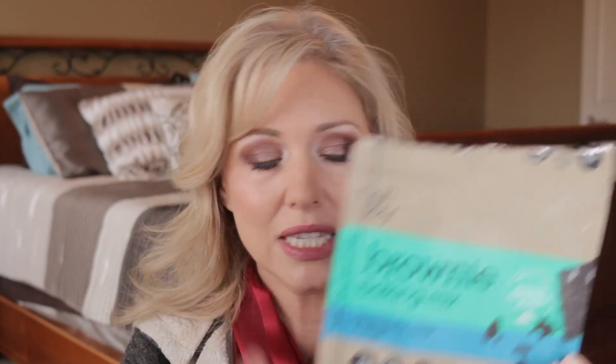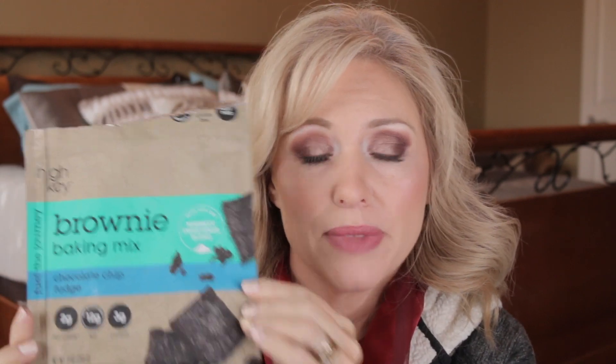This is the chocolate chip fudge variety — it does have little chocolate chips in it. It makes 12 brownies in an 8x8 pan, and they are two net carbs per brownie, with 12 grams of fat and 3 grams of protein. All you need once you've purchased this — it's $10 on Amazon, I'll have it linked in the description box below — is a stick of butter and two eggs.